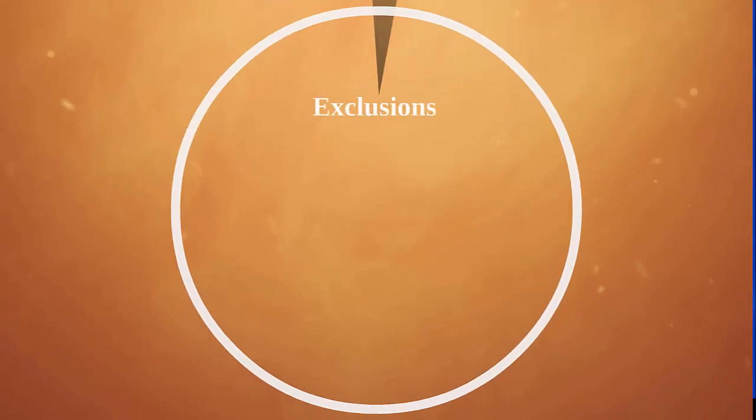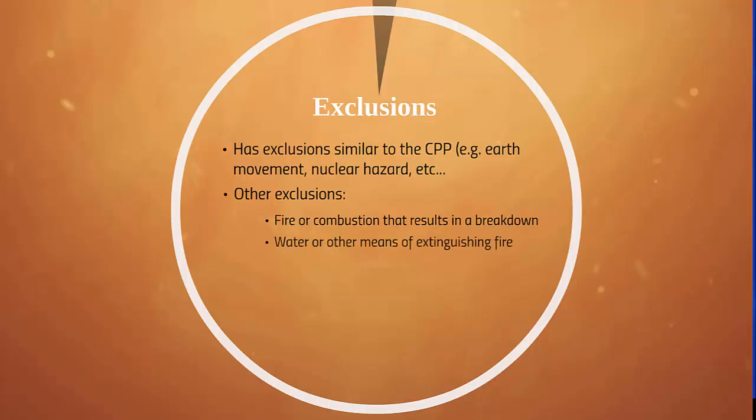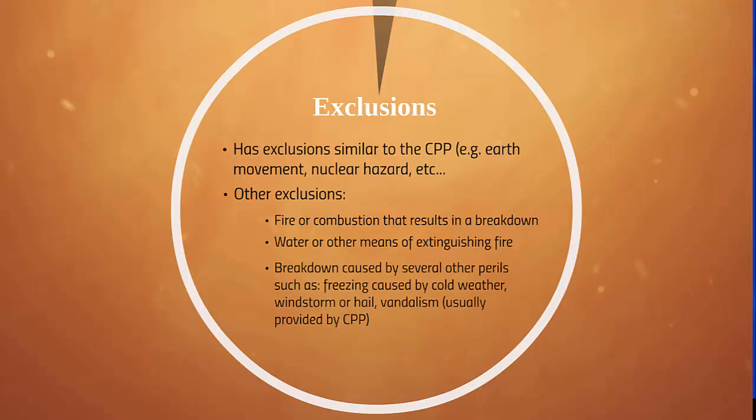Next, the exclusions. Equipment breakdown coverage has exclusions similar to the commercial property policy, such as earth movement, nuclear hazard, etc. But other exclusions include fire or combustion that results in a breakdown, water or other means of extinguishing fire, and breakdown caused by several other perils such as freezing caused by cold weather, windstorm or hail, vandalism, and several other perils that are all usually covered by the CPP.